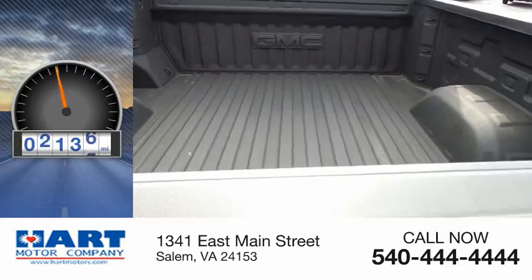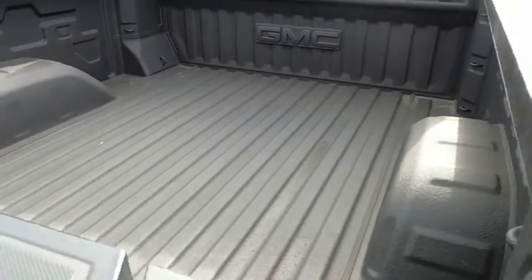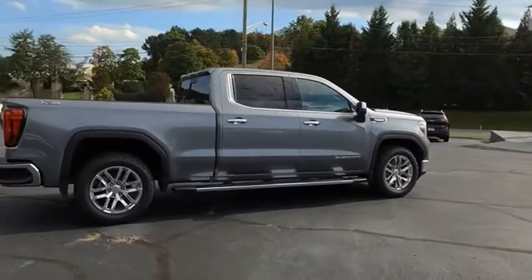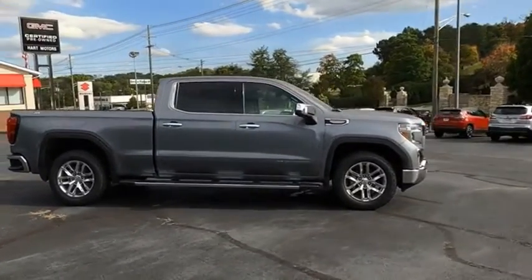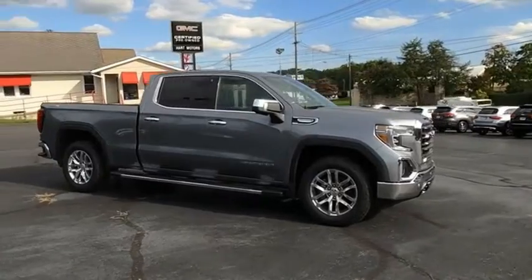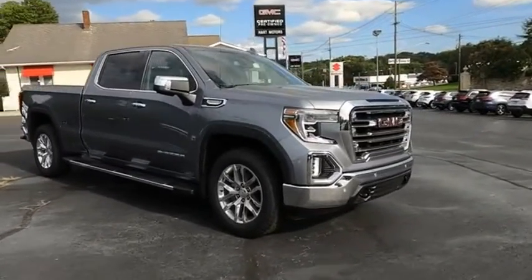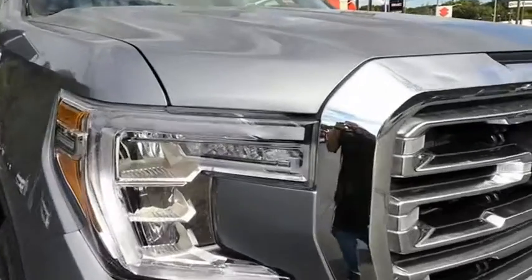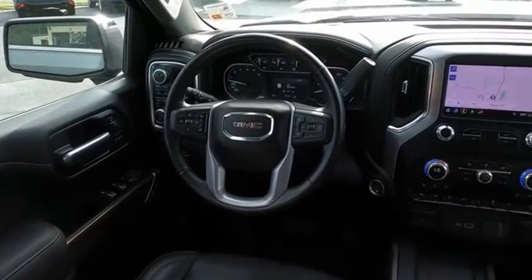This vehicle has less than 30,000 miles. The GMC Sierra is a full-size pickup with all the functionality you could expect. With multiple trim levels, the GMC Sierra provides a wide range of features for you to enjoy. Power and advanced technology can both be found in this fantastic truck.